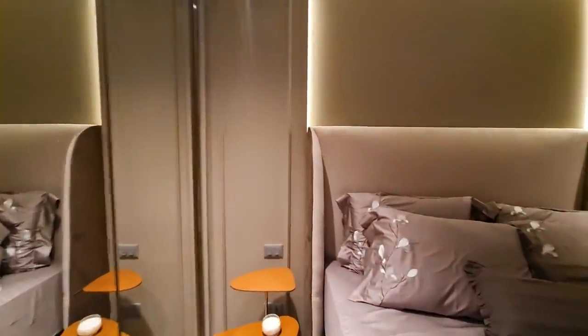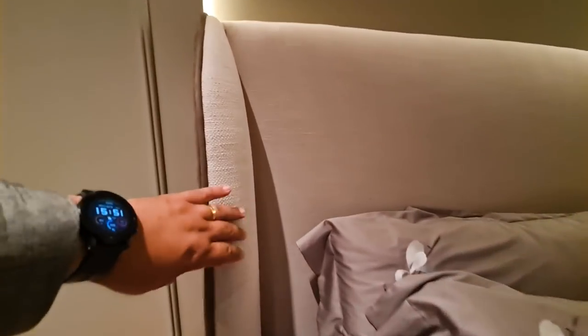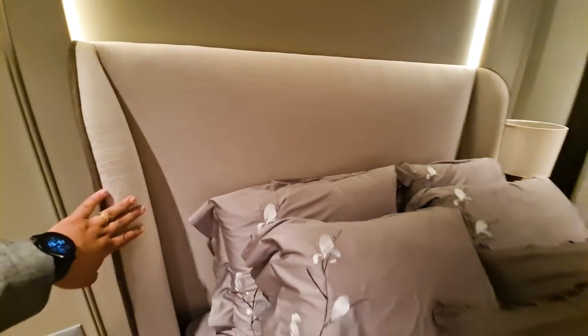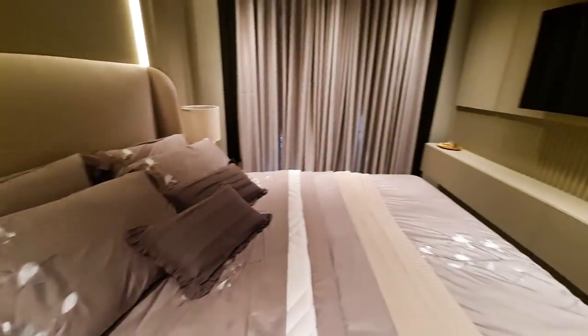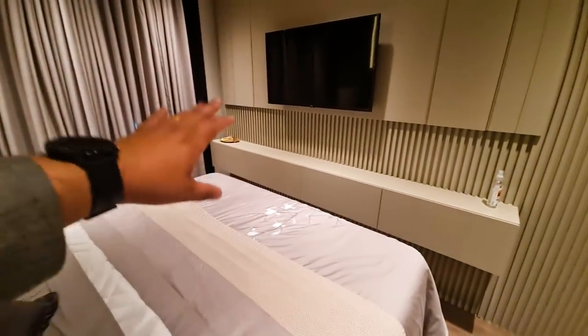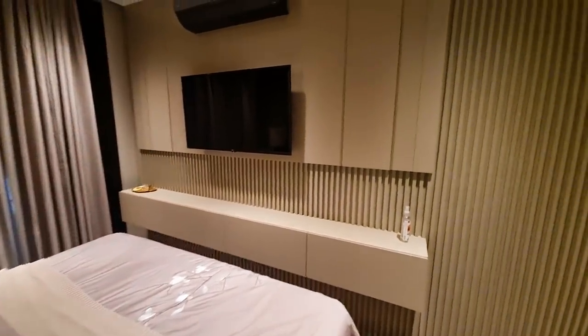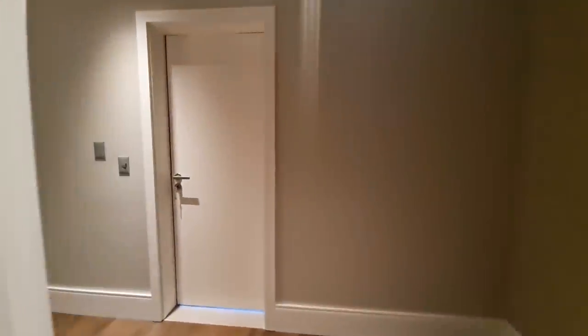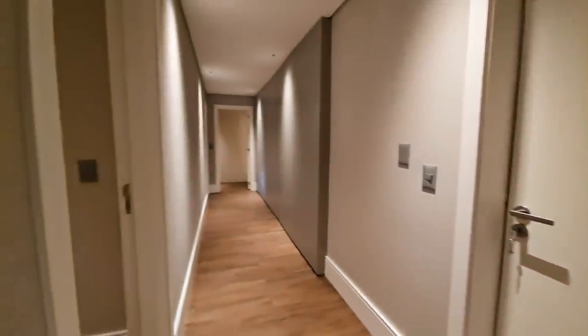Look at this beautiful bed detail — it's good so I don't fall out! The upholstered headboard is beautiful, with ripado, drawers, television, and the black air conditioning blending perfectly with the room. Now let's access the second suite. Come with me.